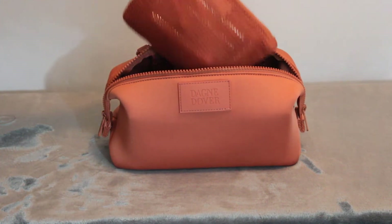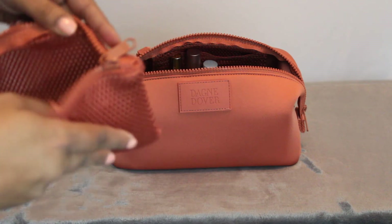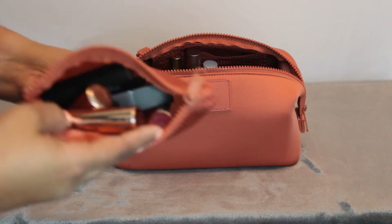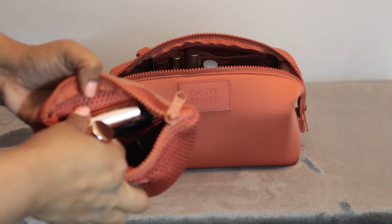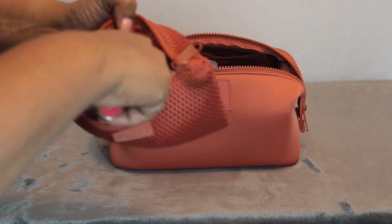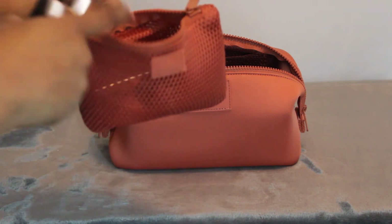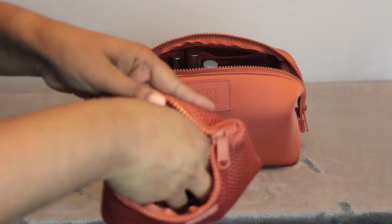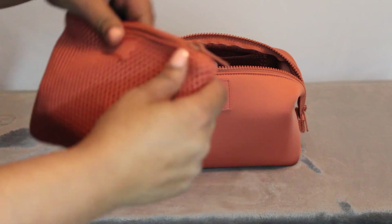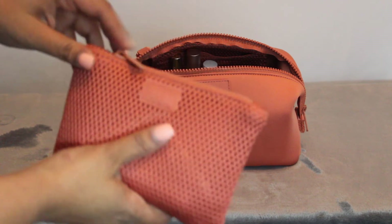The other pouch it comes with is this one — also a mesh pouch, pretty slim but it holds a ton. In here I've got about six lipsticks. Just for size reference: some ColourPop, Mac, Laura Geller, Fenty. I've got a ton in here and I could fit so much more if I wanted to. This one has Velcro in the back so you can attach it on the inside of the bag.